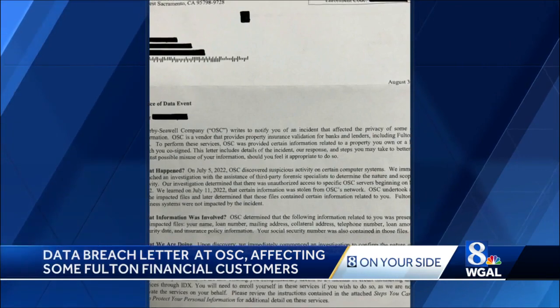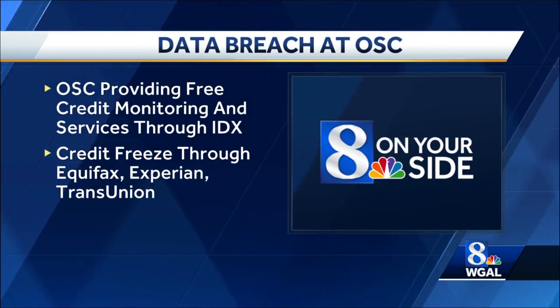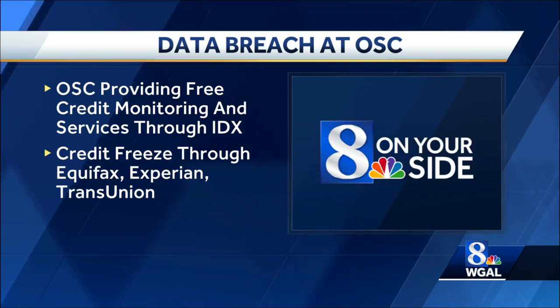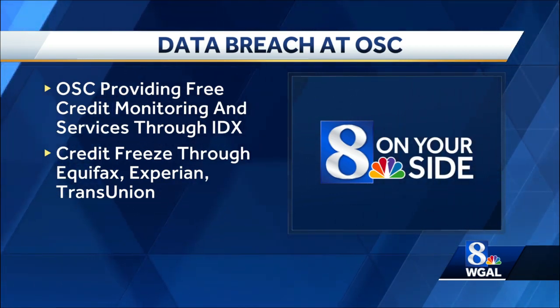Fulton Bank's business systems were not impacted. OSC is providing free credit monitoring and services through IDX for 24 months as a result of the breach. Fulton Financial recommends that customers take advantage of that offer, but the bank cannot do it for them.